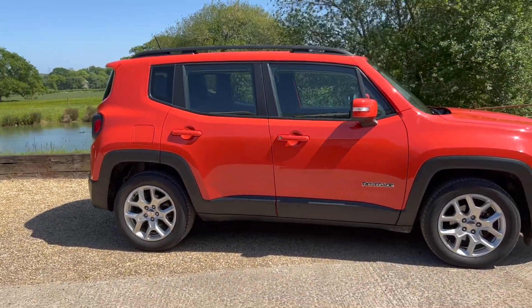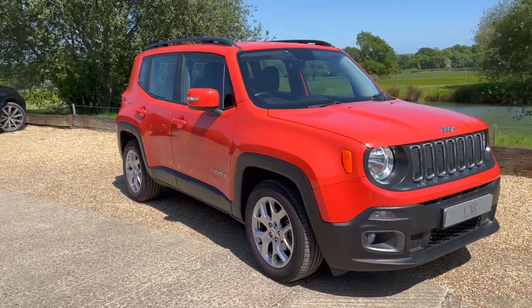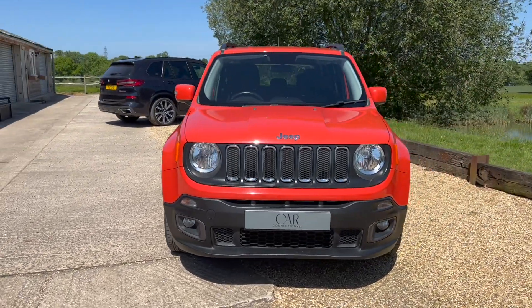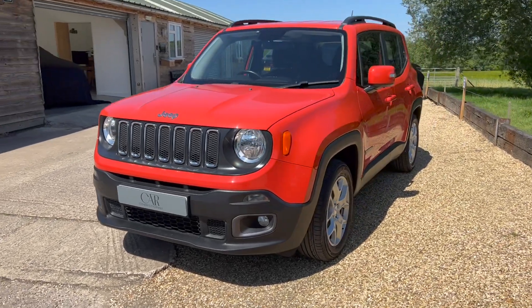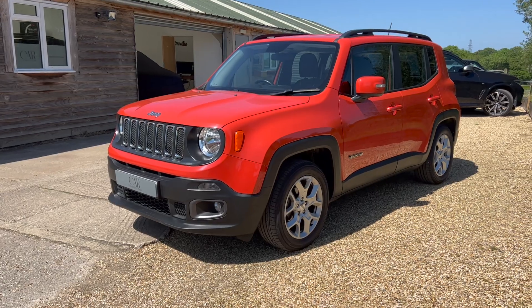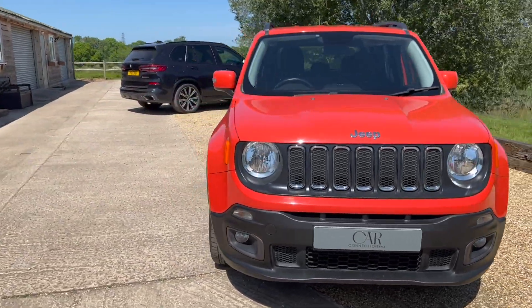No car park dinks, no marks in the body — just that stunning Omaha Orange paintwork to make sure you definitely don't lose track of it in the car park. Front end is great, and down the passenger side there for you — good chunky looking little vehicle, but ever so light on the controls and ever so easy to drive.